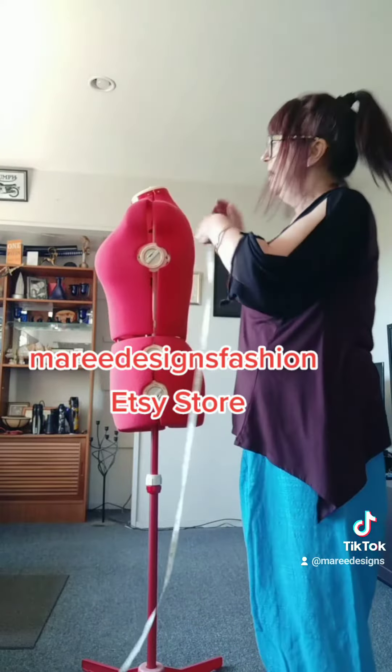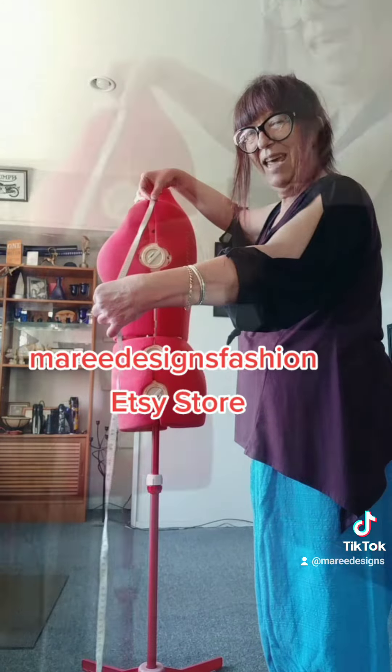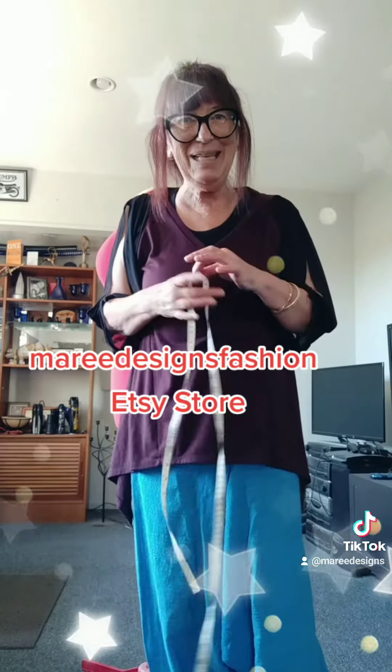For the sleeves, measure from the end of your shoulder down. And that is how I list my sleeves at my Etsy store.